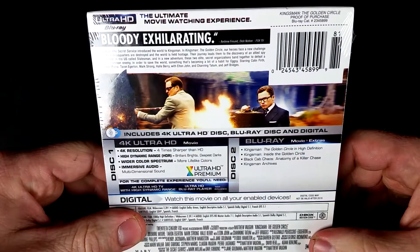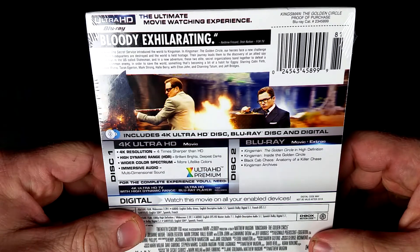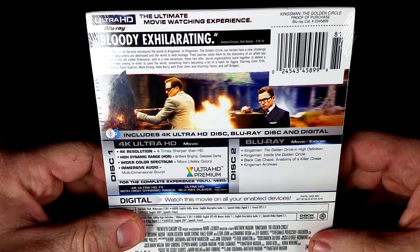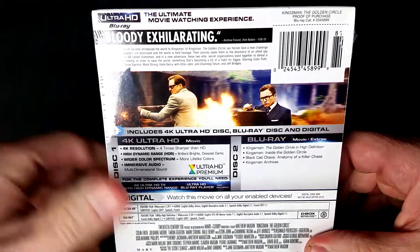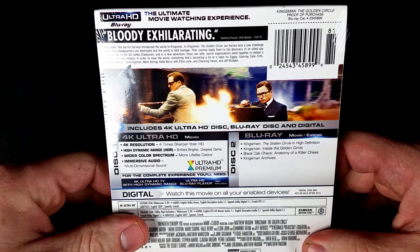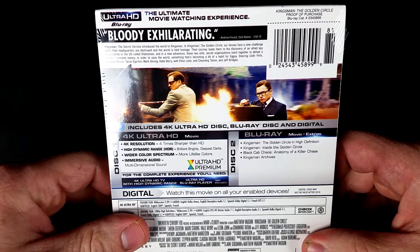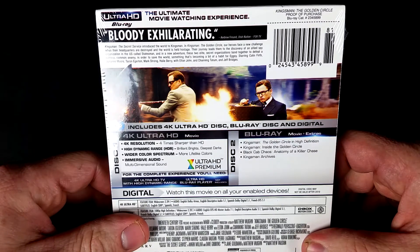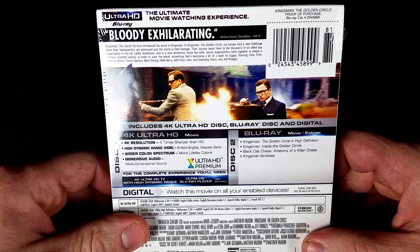Kingsman The Secret Service introduced the world to Kingsman. In Kingsman The Golden Circle, our heroes face a new challenge when their headquarters are destroyed and the world is held hostage. Their journey leads them to the discovery of an allied spy organization in the U.S. called Statesman. And in a new adventure, these two elite secret organizations band together to defeat a ruthless common enemy in order to save the world — something that's becoming a bit of a habit for Eggsy.